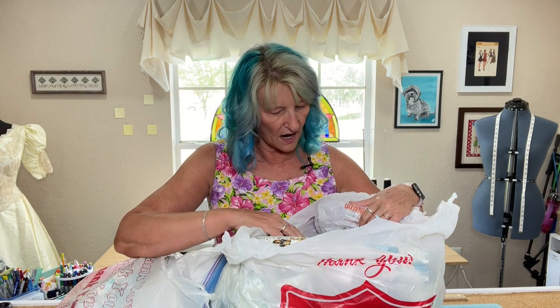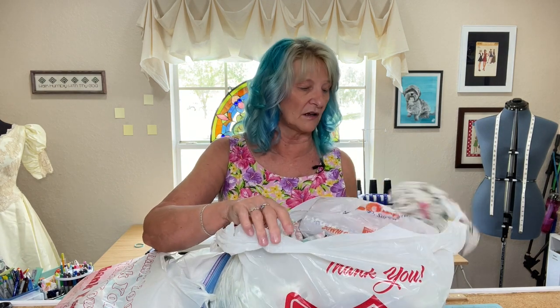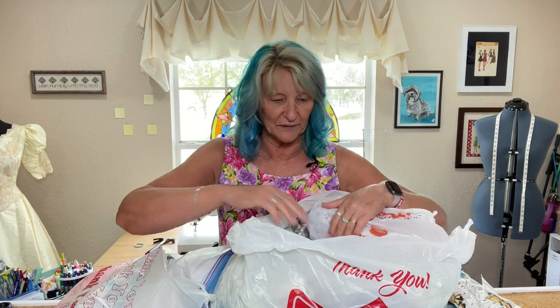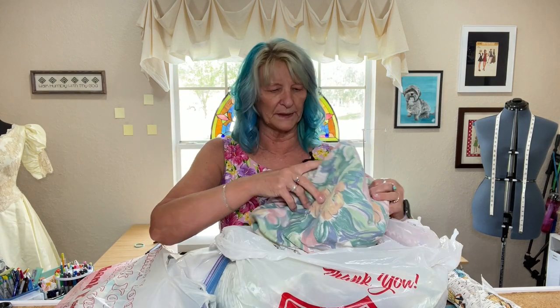I came across some sheets. Salvation Army had fabric hanging there — and this one I'll get to in a minute — but I found sheets and actual fabric. A lot of it was home décor fabric, so not the kind of stuff you'd always want.